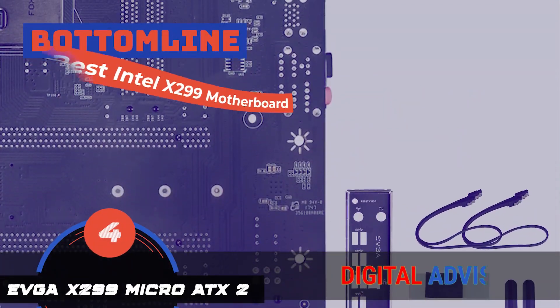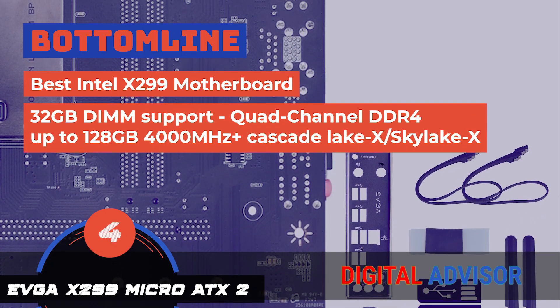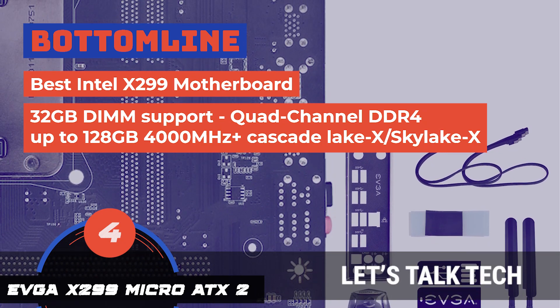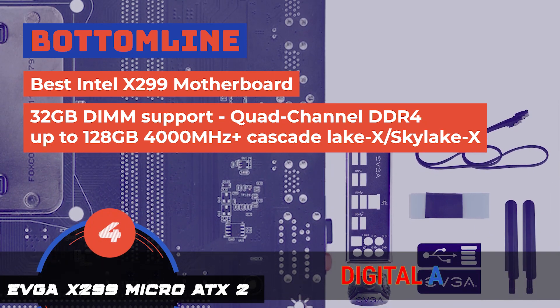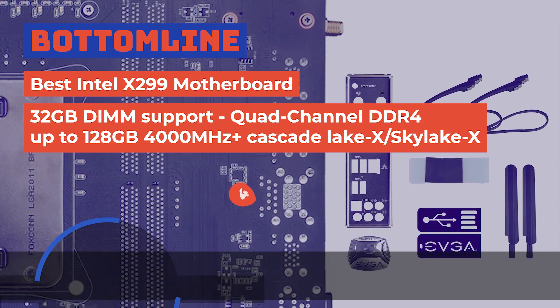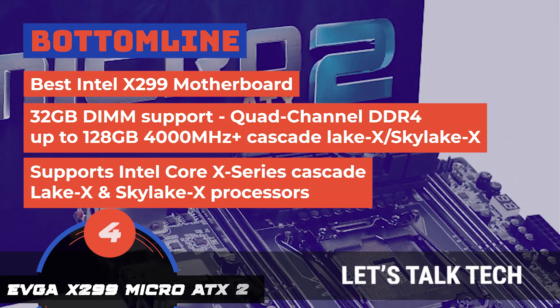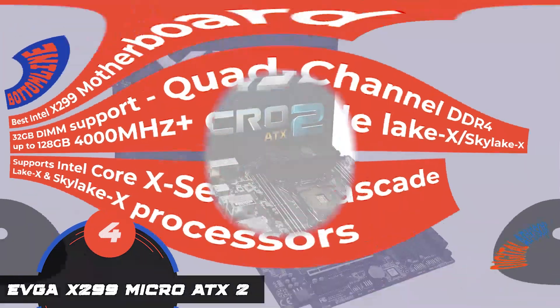The bottom line is, it's the best Intel X299 motherboard. It has 32GB DIMM support, quad-channel DDR4 up to 128GB, 4000MHz plus Cascade Lake X / Skylake X, and it supports Intel Core X-Series Cascade Lake X and Skylake X processors.